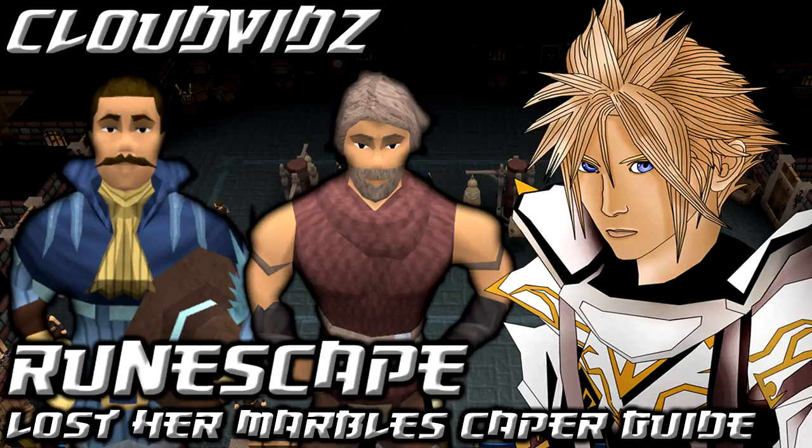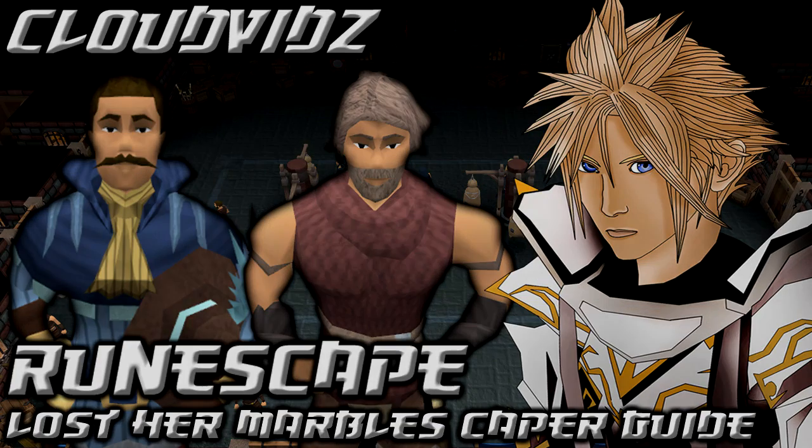Now that we've completed this caper, once you have the requirements you'll be able to complete the third and final caper for full access to the Thieves Guild and further rewards. I don't think you'll run into any problems following my guide, but if you do get stuck leave a comment below and I'll help as best I can. Thanks for watching — please like, favourite, comment, subscribe, and share with your friends. Cheers, bye!